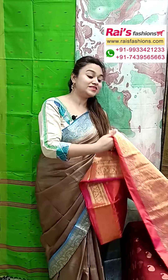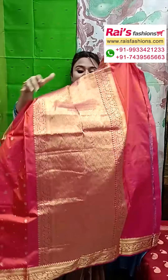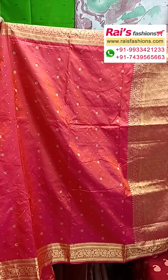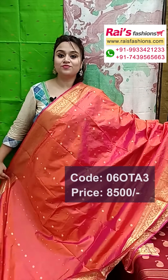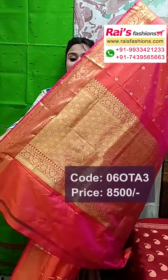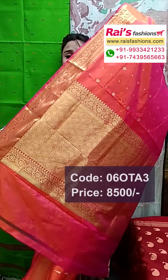Very beautiful color combinations, dual tone set, pure Kanjivaram silk, rich quality silk with silk mark. Very lightweight also, all over fine hand-woven buta design, and fully weaving border design. Kanjivaram silk with silk mark, all over traditional hand-woven buta design, dual tone set. And pallu portions — beautiful fine weaving design, barked pallu.